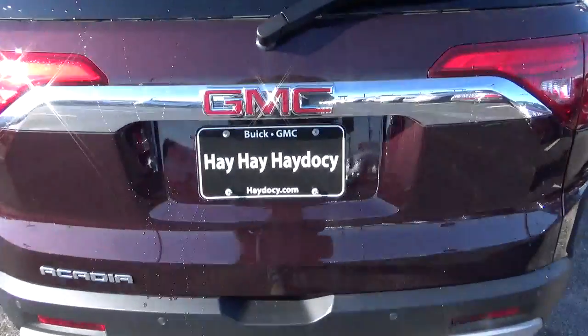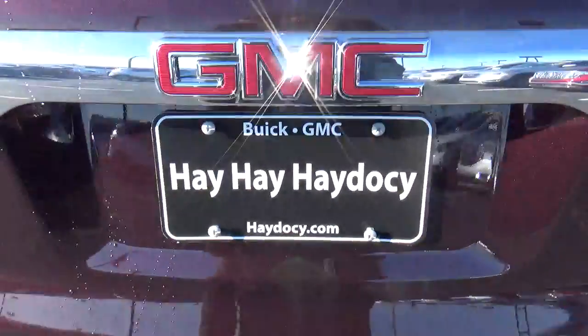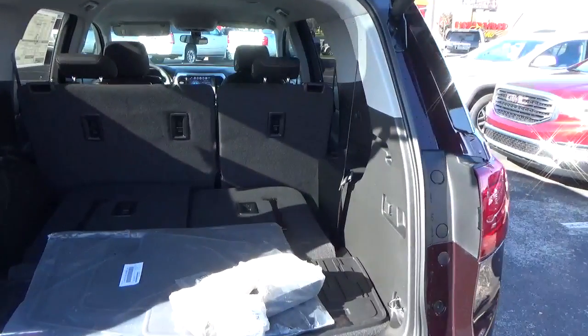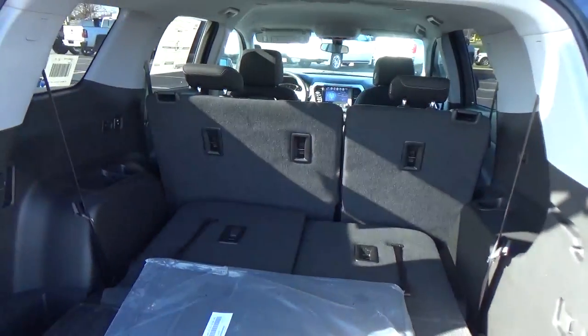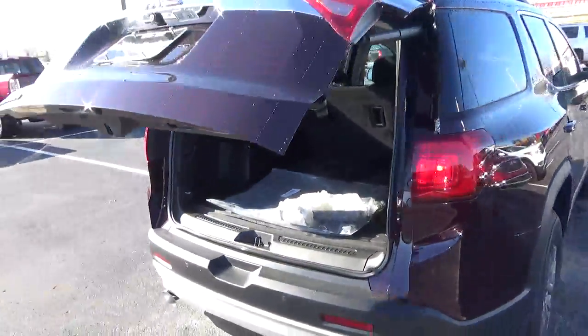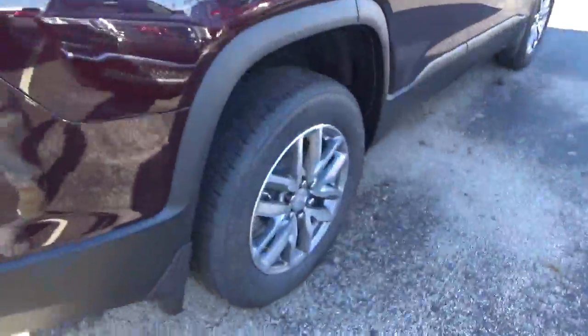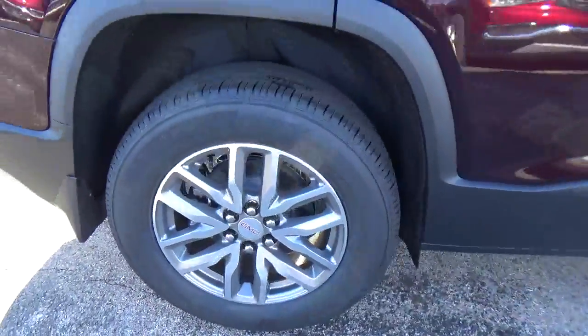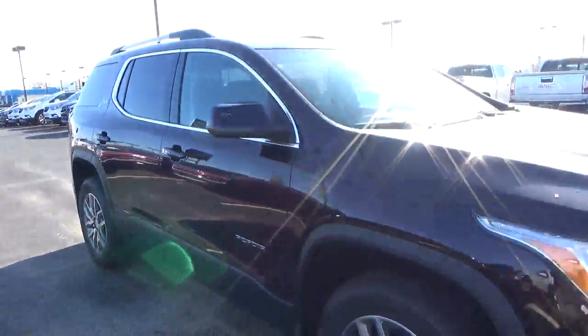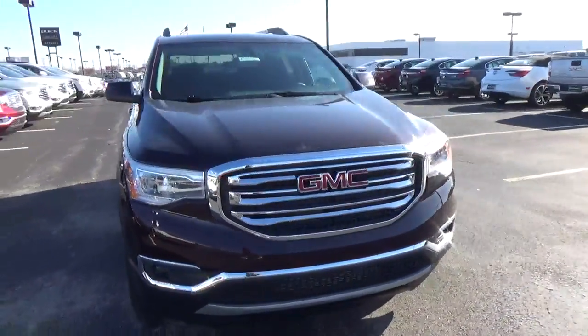Rear parking sensors, power liftgate, cargo space, folding third row, alloy wheels, four-wheel brakes, and fog lights.